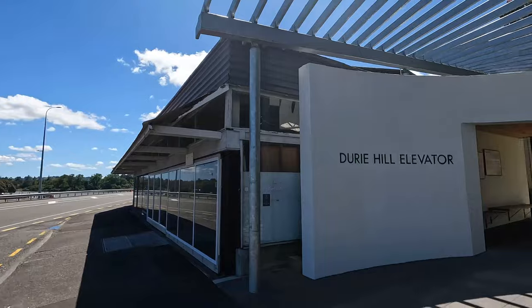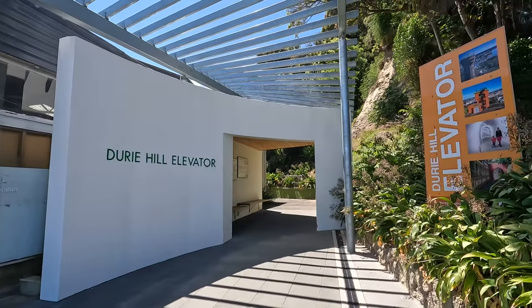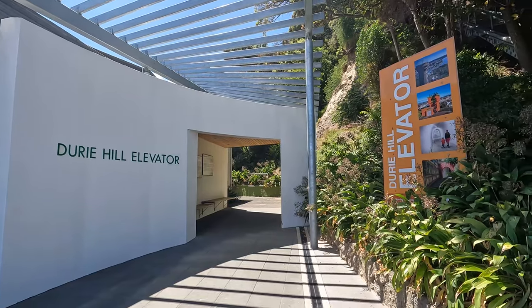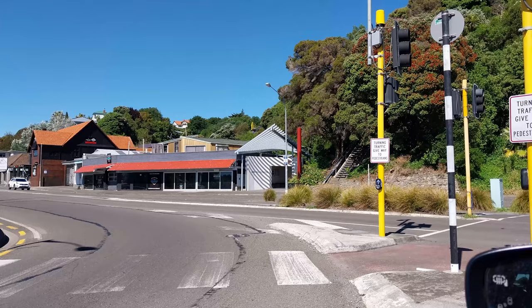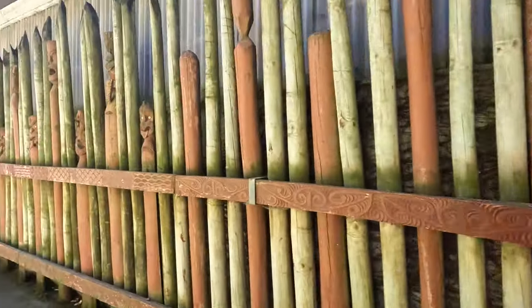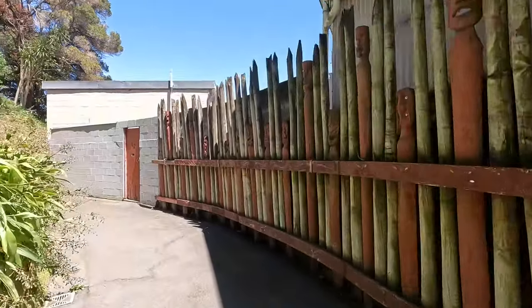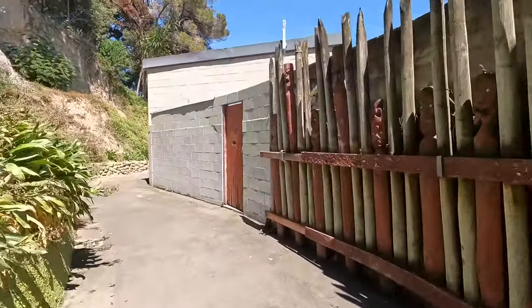The current entranceway on Anzac Parade was designed by graduate architect Henry Dixon and opened in 2021, replacing an earlier structure built in the 1970s. It relates to the Awa acting as tributary and orienting the flow of power through the shelter and towards the mouth of the river. The structure responds to the pou installed by Mana Whenua, Pūtiki Whare Nui and Te Rūnanga o Tūpoho.